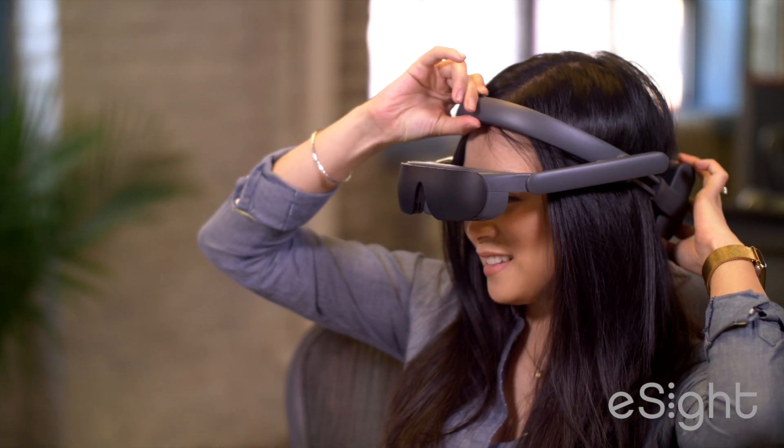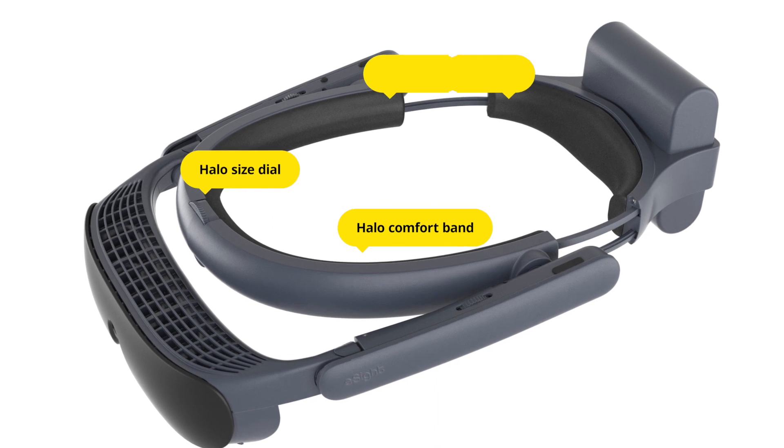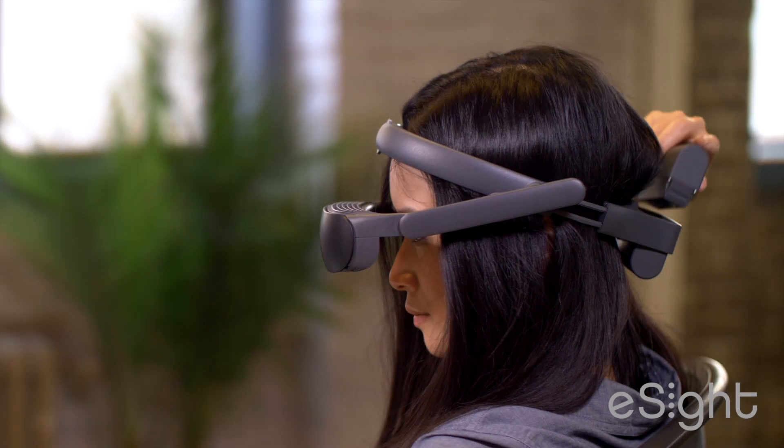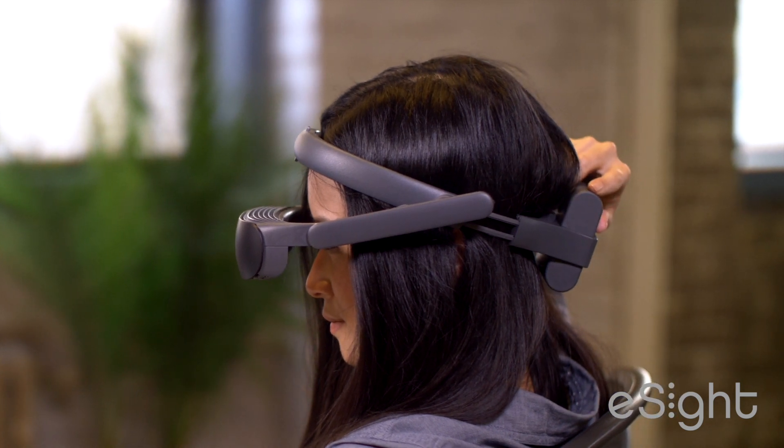The halo comfort band adjusts to the perfect fit, and the easy swap back battery offers perfect weight distribution for all-day carefree wearing and use.